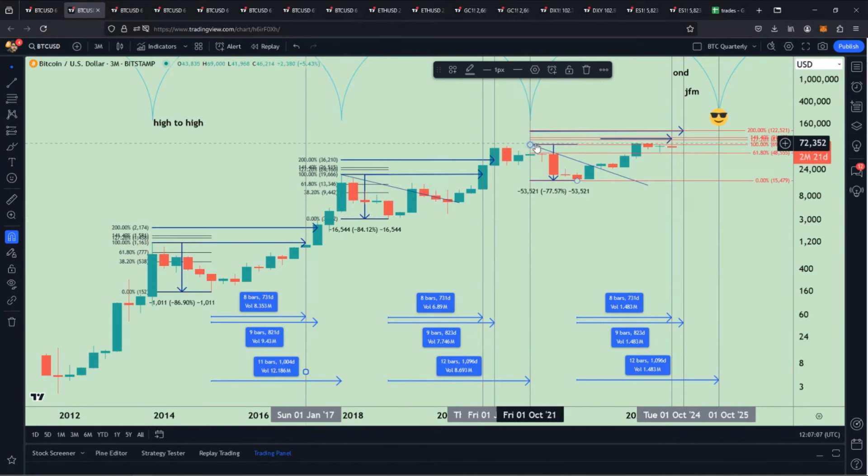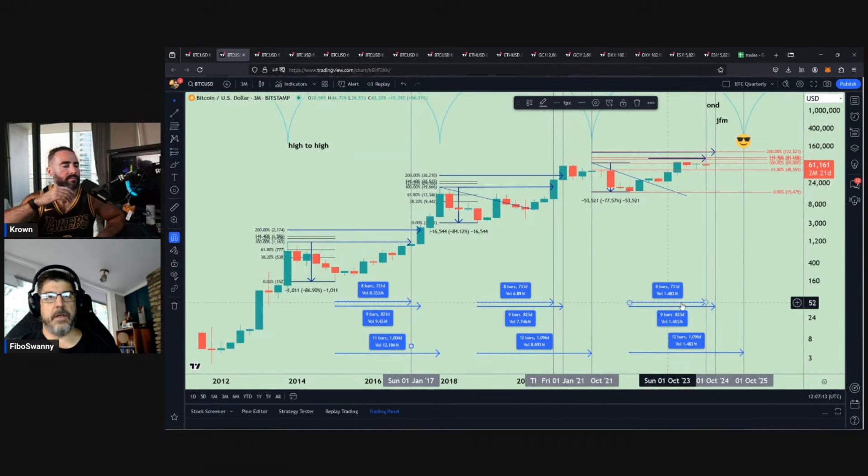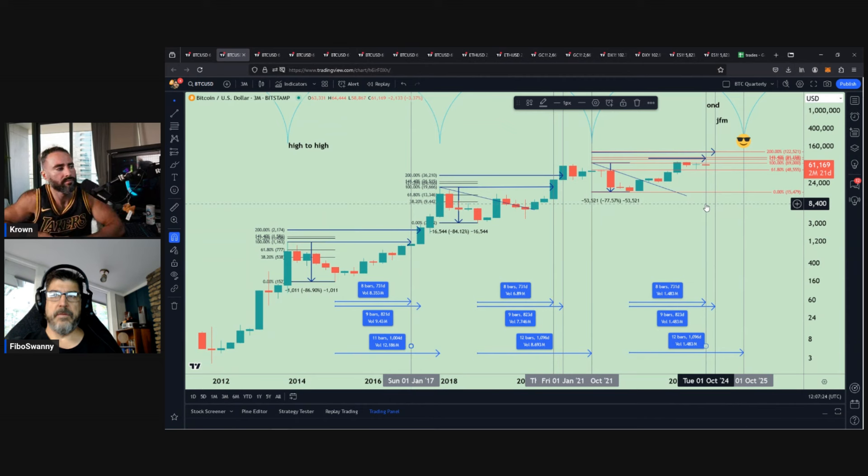Looking over at the next period, same kind of thing — if you take from the low to when it broke the high, you're looking at eight bars. So looking back at where we're at at the moment, the low is right here, and if you go eight bars, we're in that quarter that should bring us above the 72K or whatever the high was. It should push us above during that quarter.